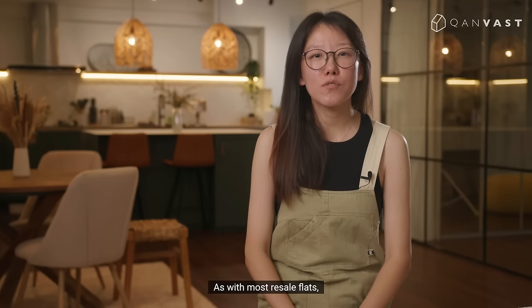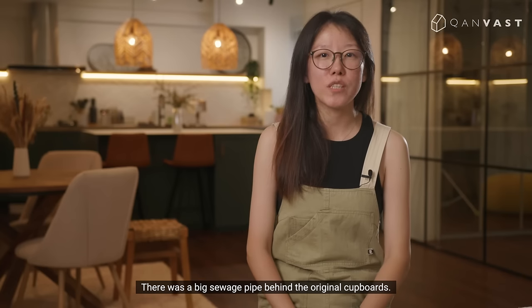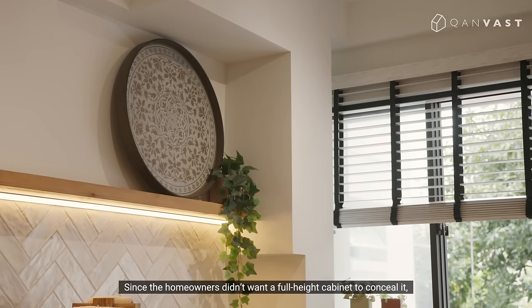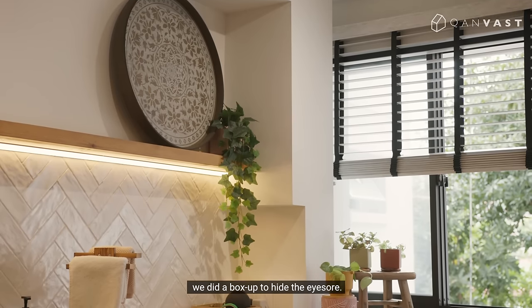As with most resale flats, we found something unexpected during hacking. There was a big sewage pipe behind the original covers. Since the homeowners didn't want a full-height cabinet to conceal it, we did a box-up to hide the eyesore.